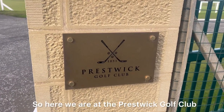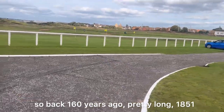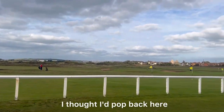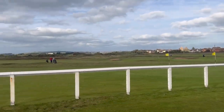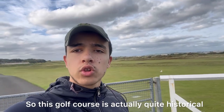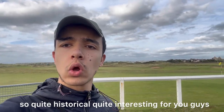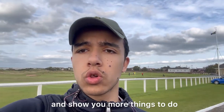So here we are at the Prestwick Golf Club — back 160 years ago, pretty long, established in 1851. As you can see it is incredibly massive. This golf course is actually quite historical — it's hosted so many prestigious tournaments in the past and it's also known for its rich history. Quite interesting for you guys. Now we're going to head back to the town centre to show you more things to do.